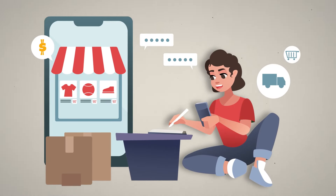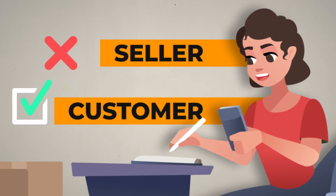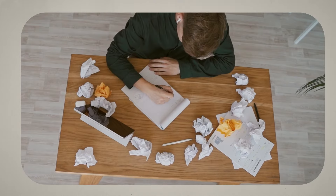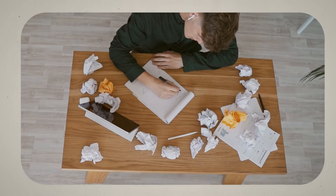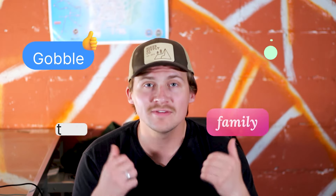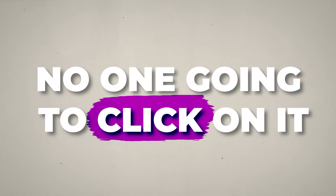Most sellers on Etsy fall into the mistake of thinking as a seller and not as a buyer. This means the titles, tags, and descriptions they create are just to fill in information they think they need, and not the search terms a buyer would naturally use to find their products. The best way to optimize your key terms is to think about what you would personally put into the Etsy search box to find your product. You also want to make sure you're only adding relevant tags and keywords, because adding unrelated terms will push your product into a category where no one clicks.